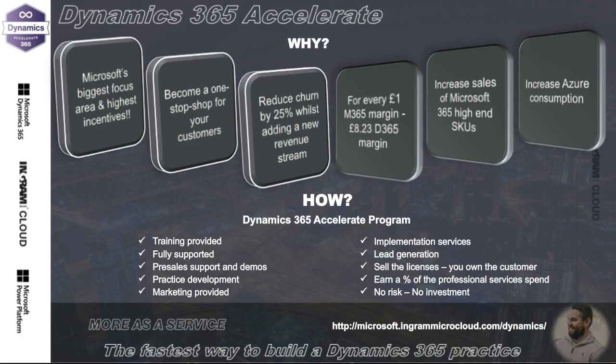We've also got implementation services. As part of our program, we work with elite service providers for Dynamics 365 that will do implementations on your behalf — and you own the customer relationship. You sell the licenses, you're always the first line of contact, but you have a partner that's done thousands of implementations who handles the build. You get the Microsoft rebates — the highest earner — plus a percentage of the implementation cost. To put it in perspective, we had a partner trained on Thursday and had their first opportunity by Monday.